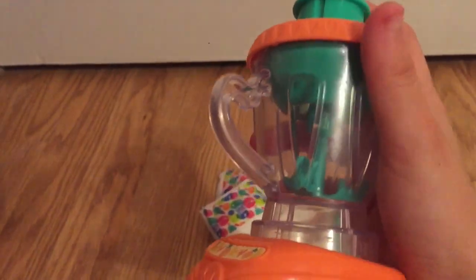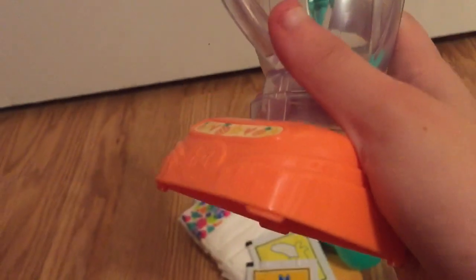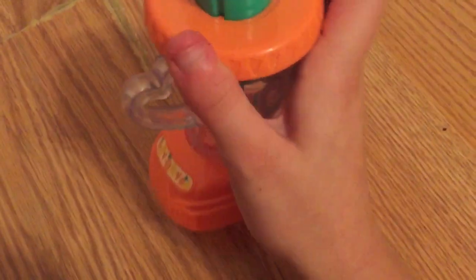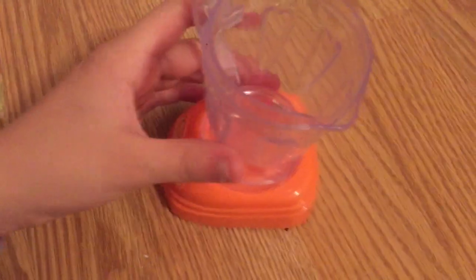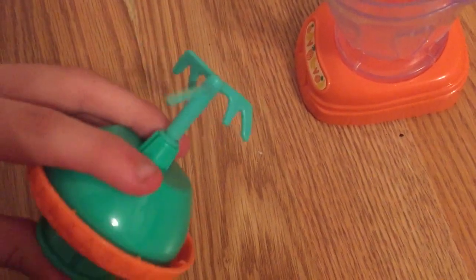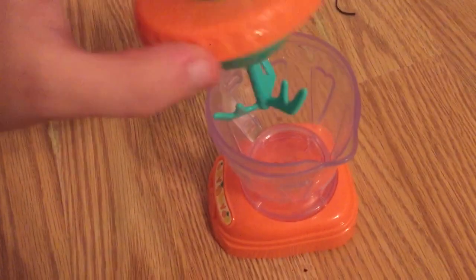It also comes with banana and pineapple food packets. And it comes with a blender that's really nice — this part pops off so you can use it as a regular blender. The lid pops off and you can push it down. It's like a real blender.